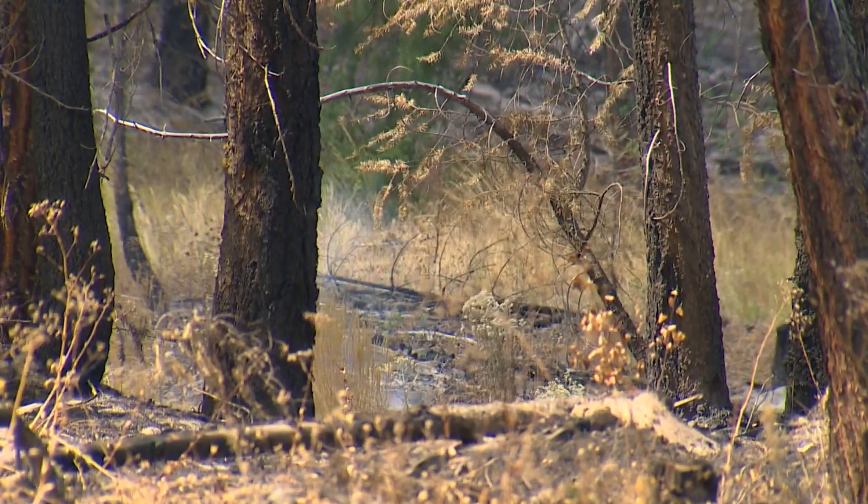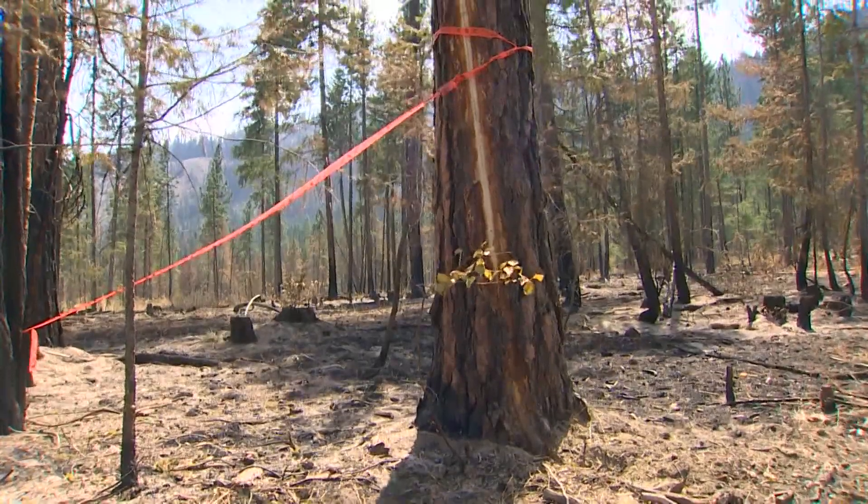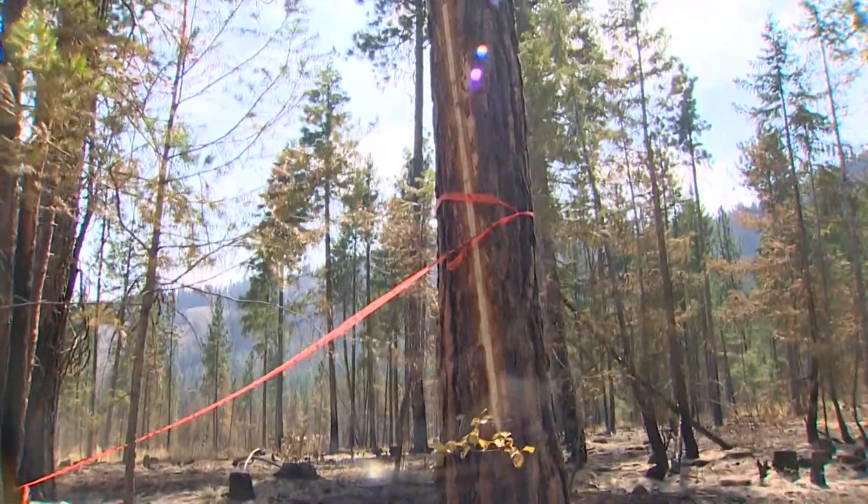Ken McNamee is now the regional manager for the northeast quarter of the state. Low-intensity fires used to occur naturally and regularly, often triggered by lightning that hit this tree. That was the natural part of the cycle — the kind of stuff that you're trying to get back to. Exactly.